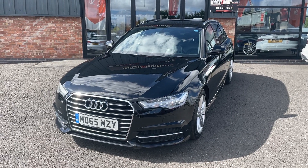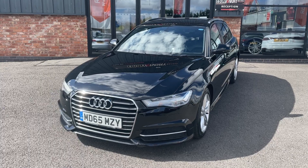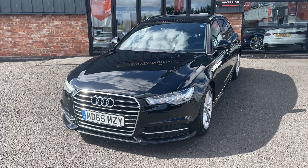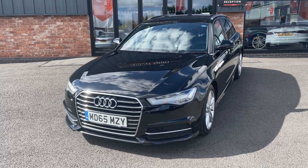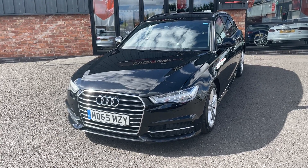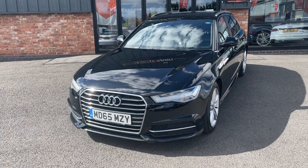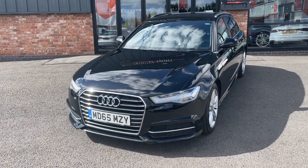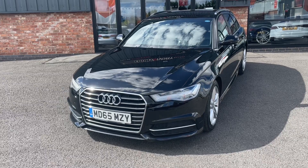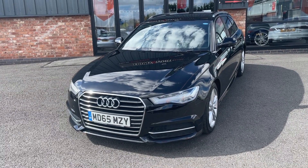Hi, good afternoon. My name is Rick from Ebony and Ivory Motors in Scunthorpe. I'm just going to show you this Audi A6 2-litre TDI Avant — it's the S-line Ultra, 188 brake horsepower, automatic, finished in black. The car was registered 11th of January 2016 on a 65 plate, covering just over 69,000 miles.